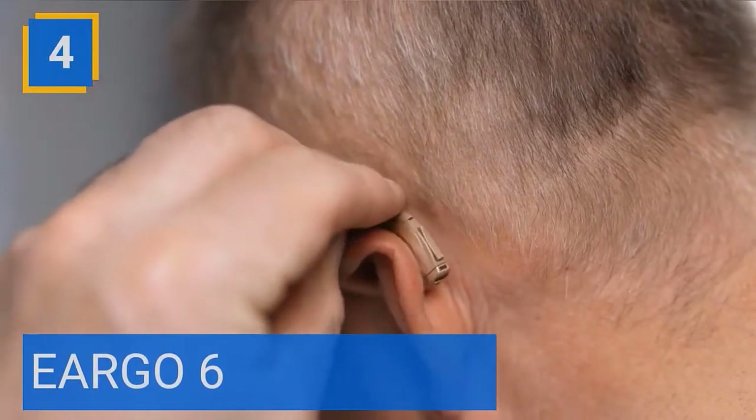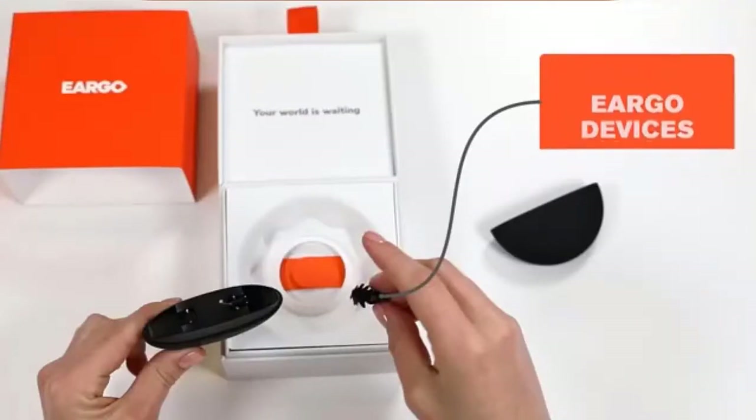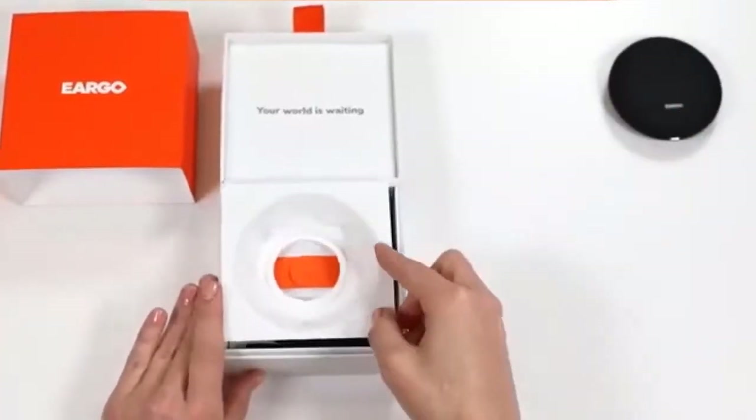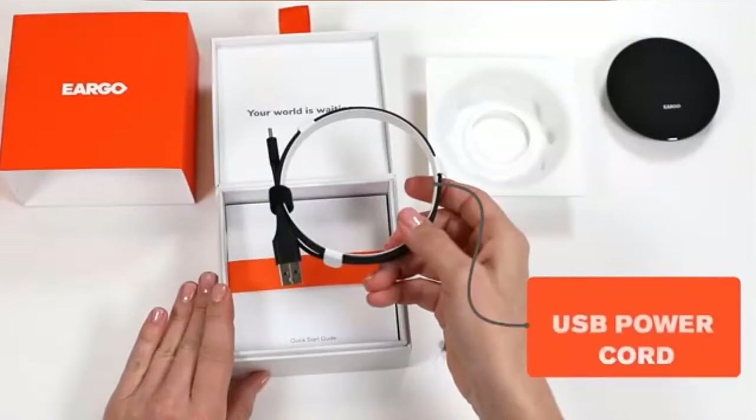Number 4: Eargo 6. Eargos are incredibly small, virtually invisible, and practically disappear inside your ear. Eargo 6 is able to identify certain noise as unwanted — for example, background machine noise — and then reduce its amplification, even between spoken words.